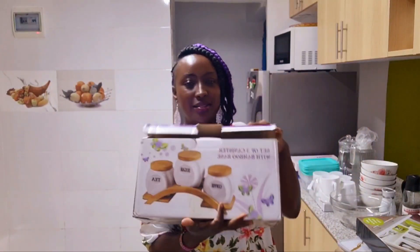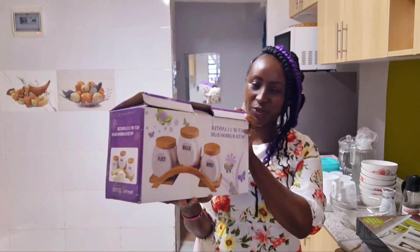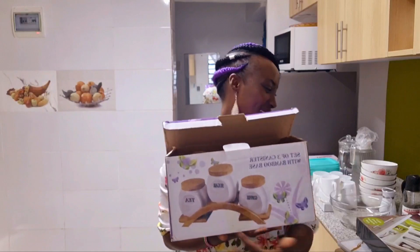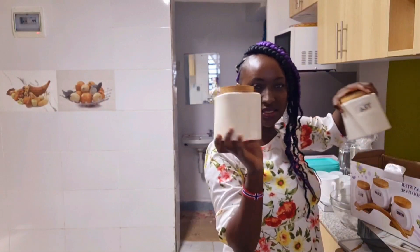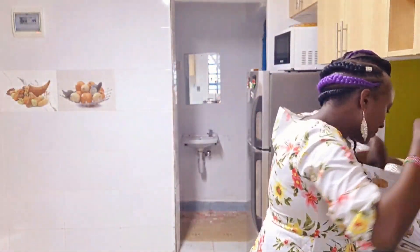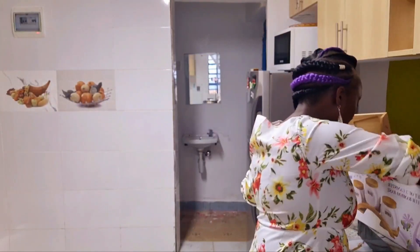Look what else I got — this set for sugar, tea, and coffee! It has a wooden stand and beautiful bottles labeled tea, sugar, and coffee. I just love it so much — you put the wood stand on your kitchen counter and display it there.